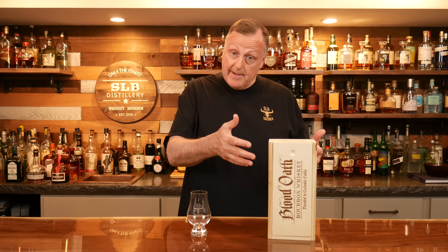But first we need to thank Patrick from Lux Row. Patrick got a hold of Trenton via email and said, 'Hey, would you like a sample of the new Blood Oath?' And Trenton said, 'Sure.' A week or two later in the mail we get the whole bottle. So Patrick, man, thank you so much. The packaging is beautiful as always.